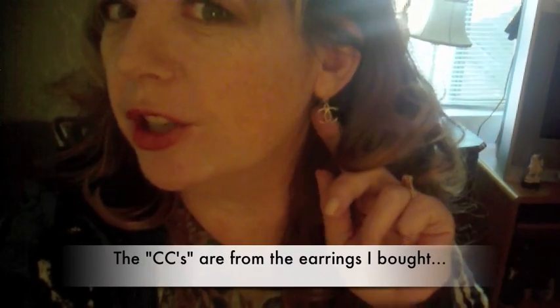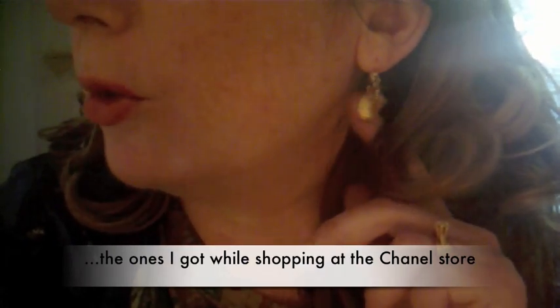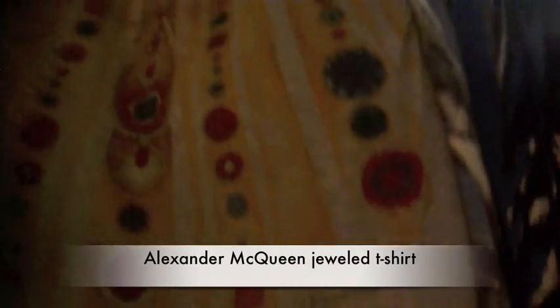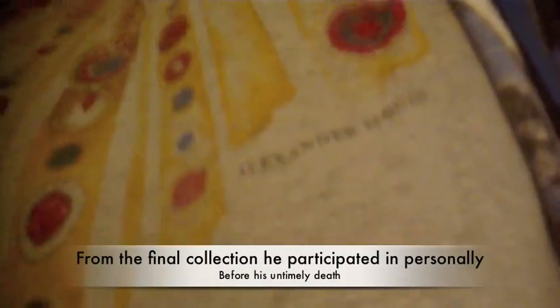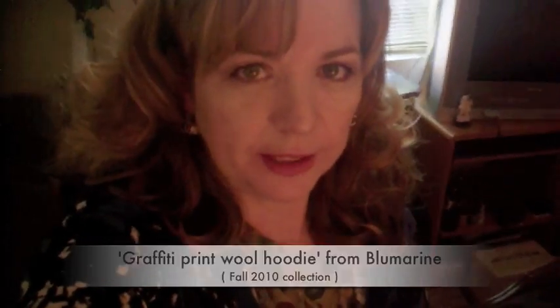Like my earrings? My earrings are Chanel inspired — actually they're part Chanel. See? The CCs are from another set of earrings I got and I just attached them to these gold drop earrings. And I'm wearing an Alexander McQueen t-shirt and a hoodie from Blue Marine. That's my outfit along with pants. Thanks for watching.